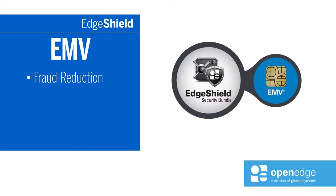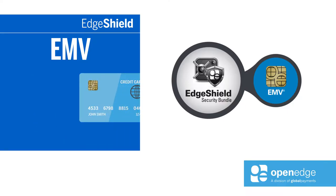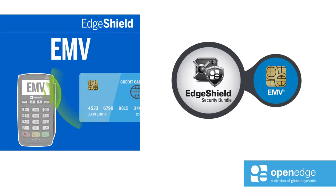Included with Edge Shield is the OpenEdge EMV solution. This fraud reduction technology helps protect consumers, your customers, and you from losses due to the use of counterfeit and stolen payment cards at the point of sale.